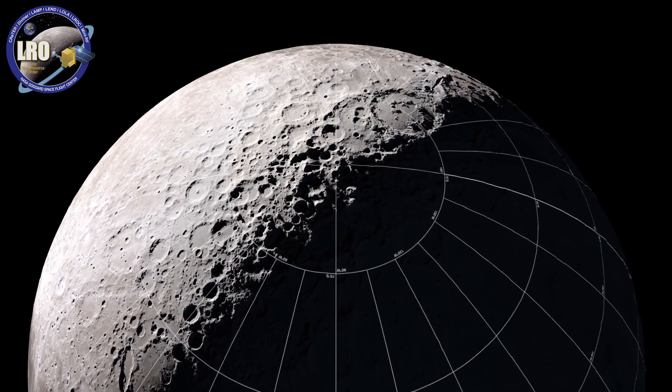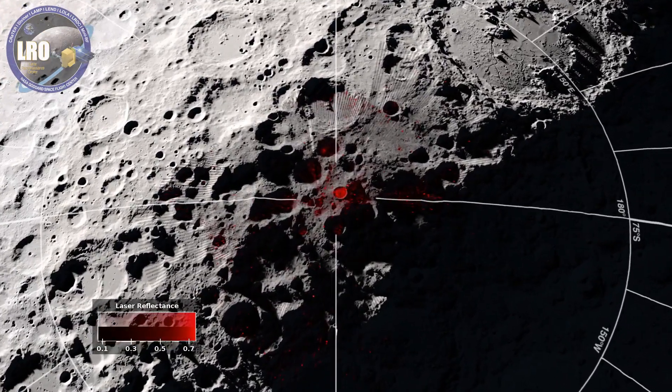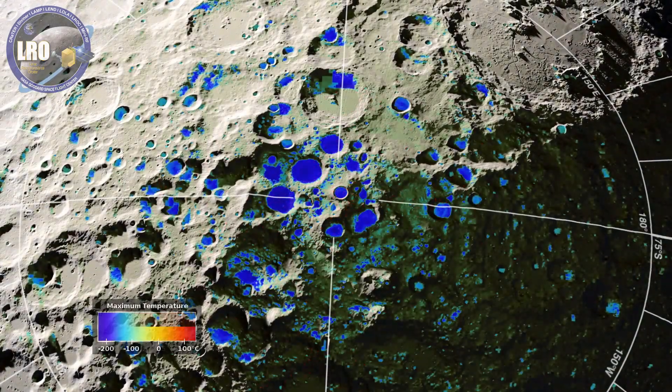NASA's Lunar Reconnaissance Orbiter found new evidence of possible water ice in craters near the south pole of the Moon. Some craters have regions that look bright, with increased reflectance when illuminated with laser pulses sent from the spacecraft.